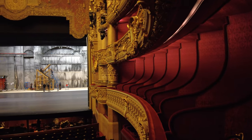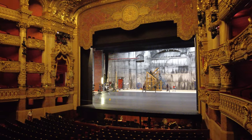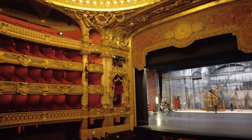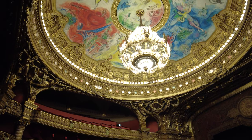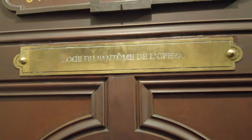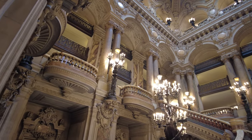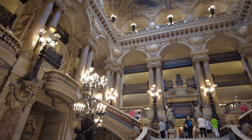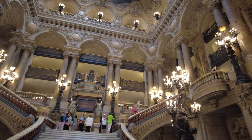The Opéra Garnier's Auditorium is a true marvel, a sanctuary of culture adorned with gold leaf and sumptuous velvet. As you stand beneath its magnificent ceiling, you can almost sense the anticipation that has filled the air before countless mesmerizing performances. The Opéra Garnier isn't just a venue — it's a muse. This grand opera house served as the inspiration for the famous Phantom of the Opera tale. A visit here is an exploration of the city's essence, where artistic legacy meets architectural brilliance.